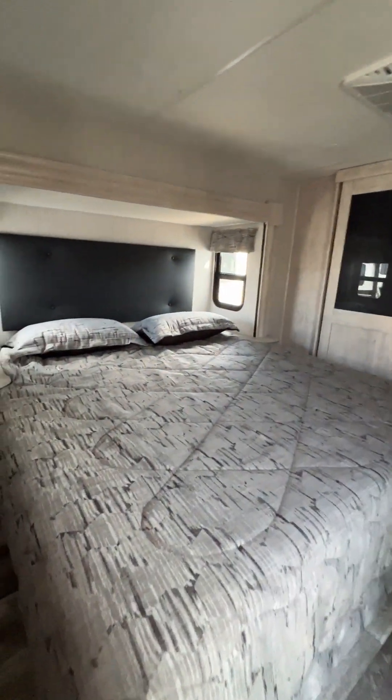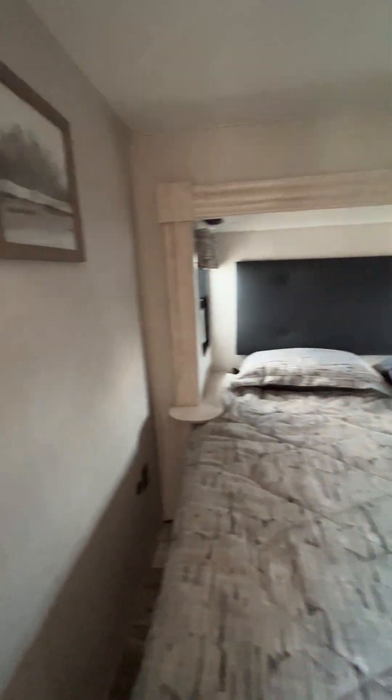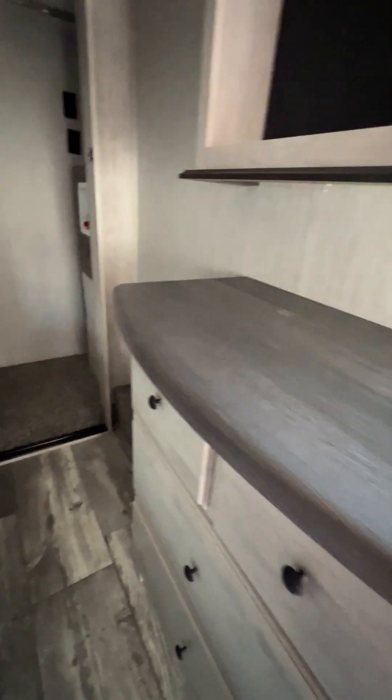Then you come back here to the bedroom. Nice big king bed. It's got two air conditioners, so you've got another one in here that you control on the wall. Got a dresser, spot for your TV. And then if we come back here to this big closet, you've got shelves back here, a lot of room, and washer dryer hookups — always a plus.